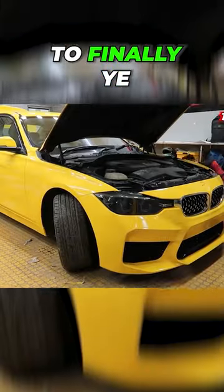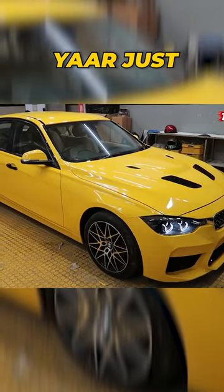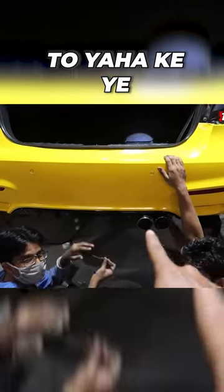This bumper is ready. Finally it's ready — just look at this beauty. We have kept these tips.